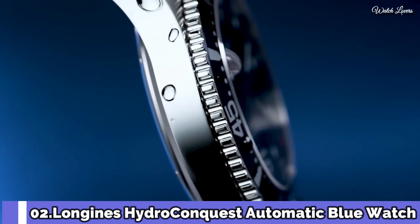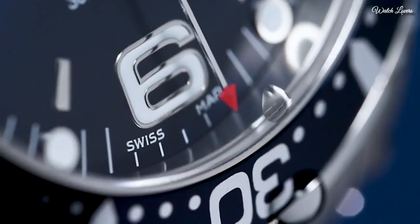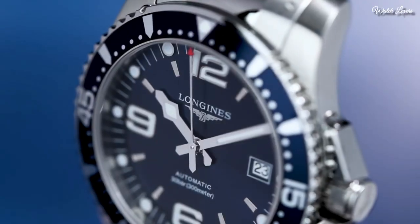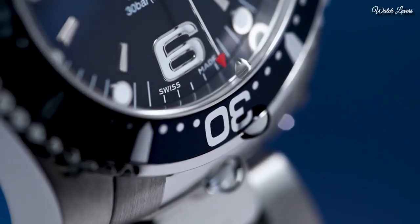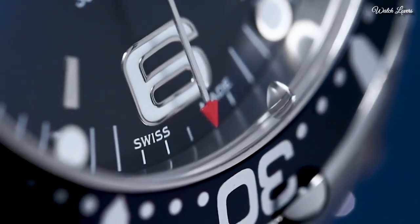Number 2. Longines HydroConquest Automatic Blue watch. Silver-tone stainless steel case and bracelet, unidirectional rotating silver-tone stainless steel with a blue aluminum bezel. Blue dial with luminous silver-tone hands and index hour markers. Dial type: analog. Automatic movement.